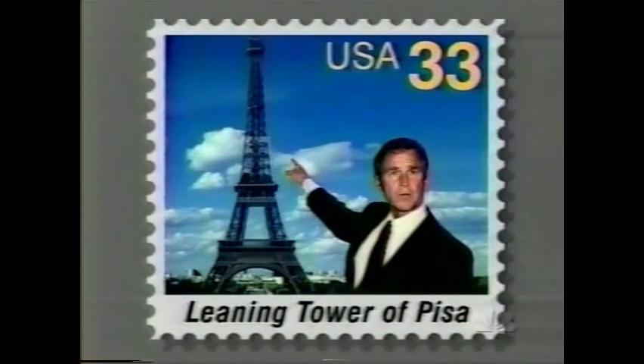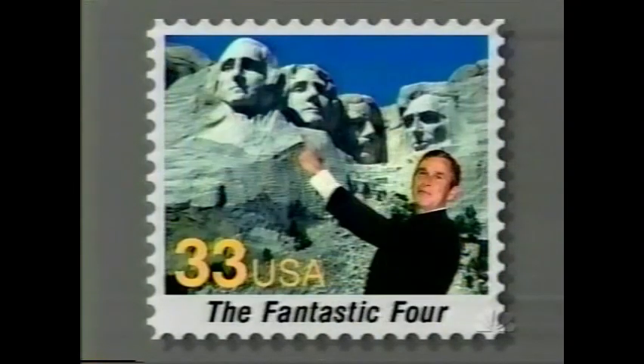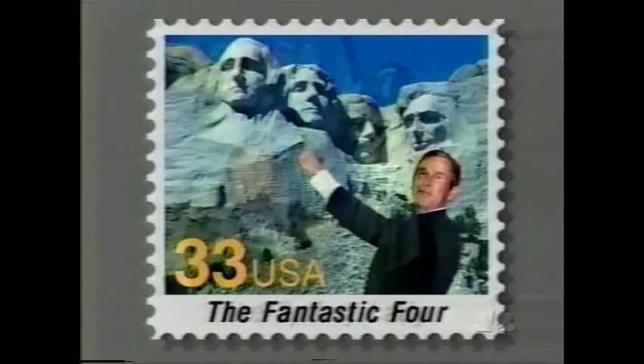It's true. There's this one — there's the Leaning Tower of Pisa right there. And of course, there's The Alamo. There's The Fantastic Four — he likes the... always a fan. And then this is my favorite, and it's going to be a collector's item someday: The Spiky Lady.